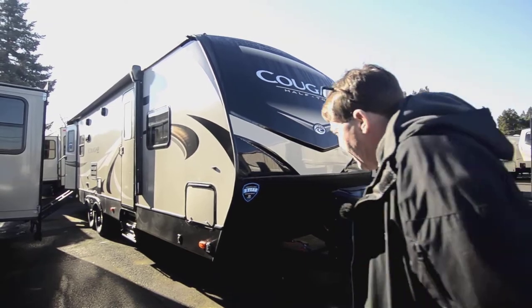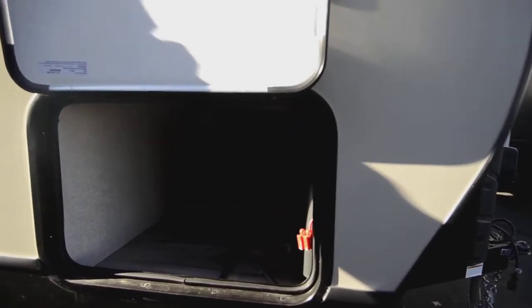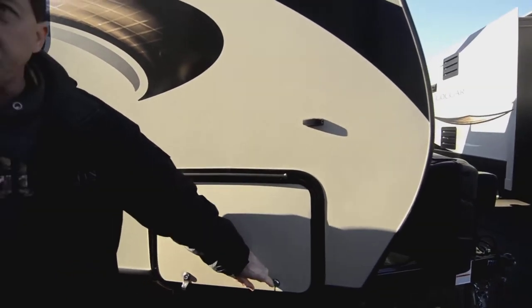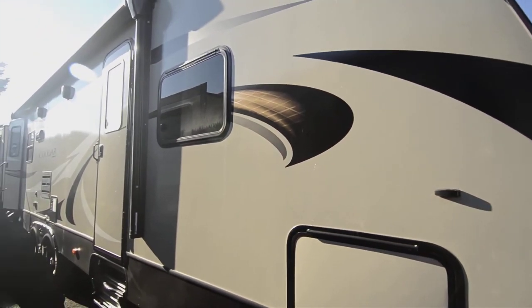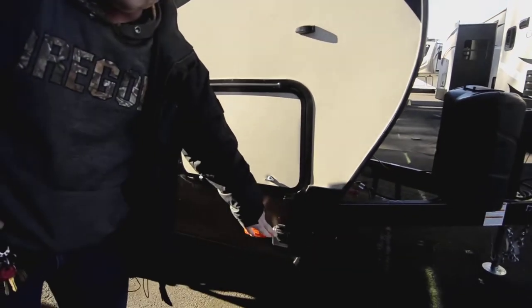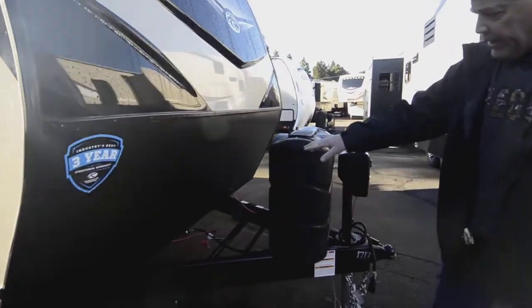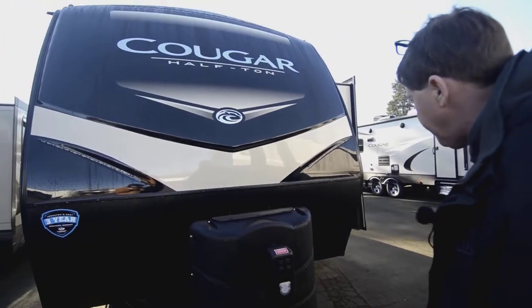We'll start out here on the outside at the front. First you've got your pass-through storage. You can see your in-command electronics there — that's so you can operate the slides and pretty much all that stuff with your cell phone, so it has smart technology capabilities. You've got power stabilizers, a solar panel plug-in so you can put in some portable solar panels and charge your batteries. You've got your larger propane tanks, it'll have two batteries on it, a power tongue jack, and a fiberglass cap on the front.